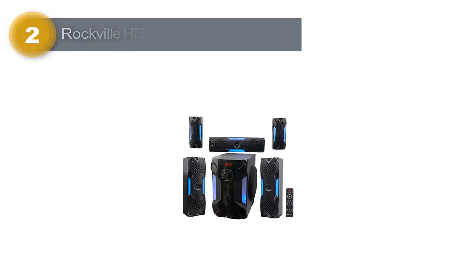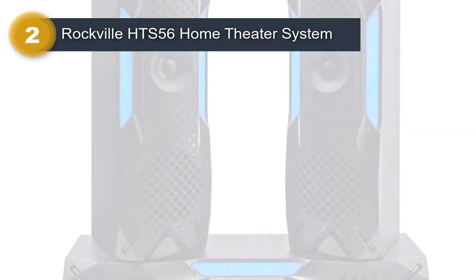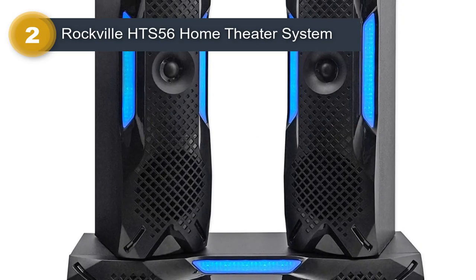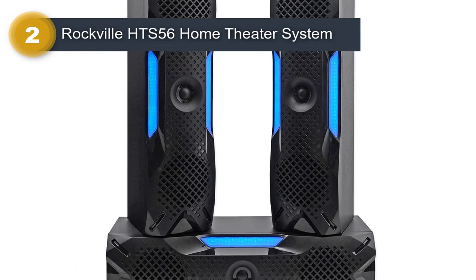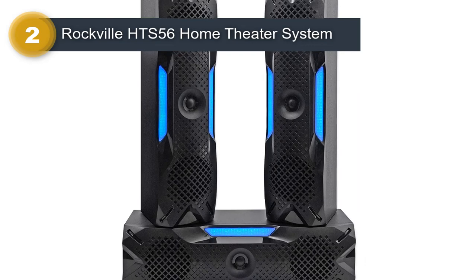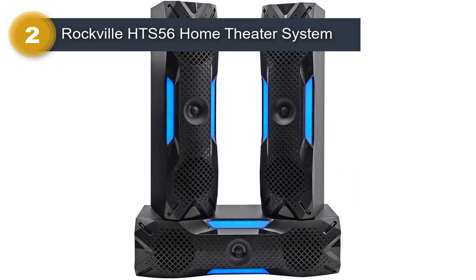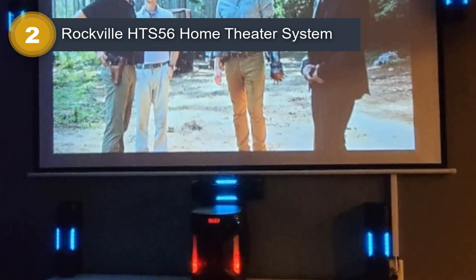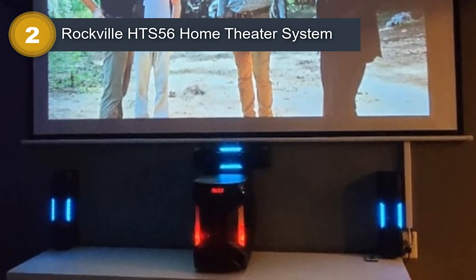Number 2: Rockville HTS 56 Home Theater System. The Rockville HTS 56 1000W 5.1-channel home theater system is a powerful and affordable option for anyone looking to upgrade their home theater audio. This system includes a 5.1-channel receiver, five satellite speakers, and a subwoofer, delivering a total of 1,000 watts of power.